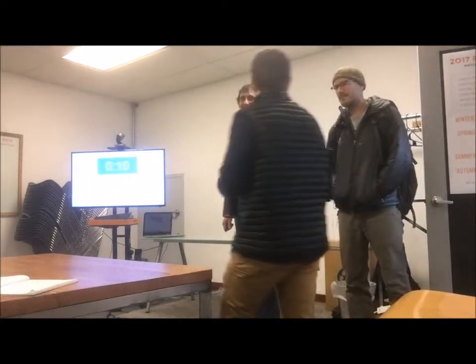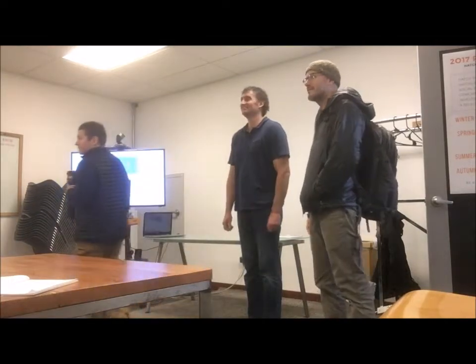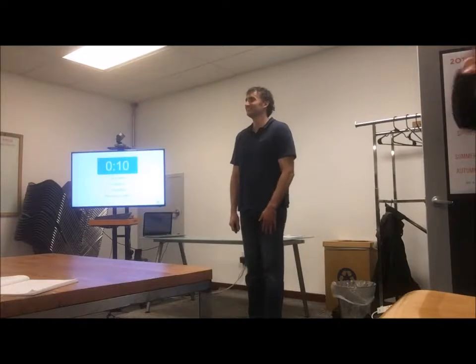I'm Alex. Apologies for being late — we had a team training today. I'm with Organizers for Northwest. This is Jimmy, Amy, and Janet as well. We're all on the same team.